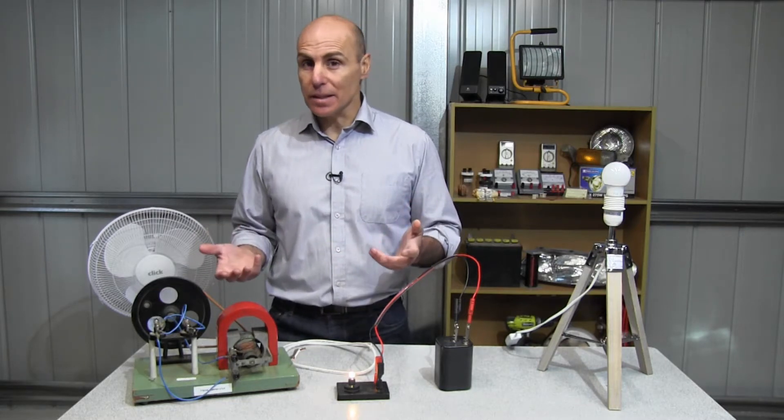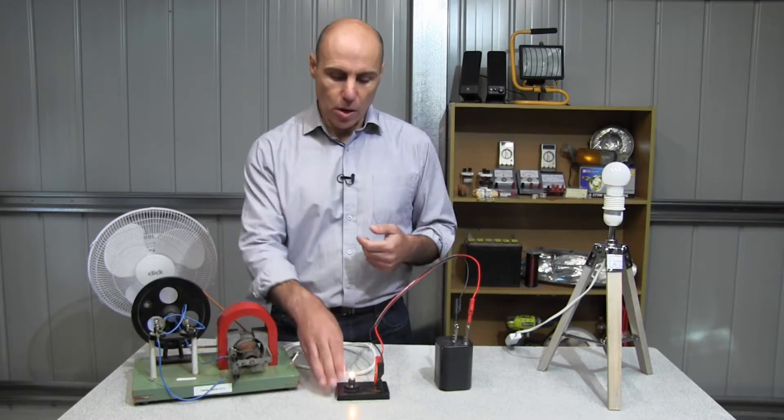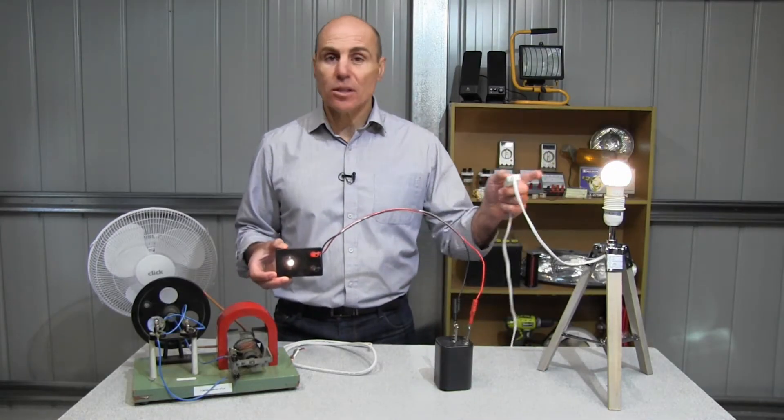Electricity is basically the movement of electrons through a material. What are the main sources of electricity though? This light globe is being powered by this battery, but where is the electricity powering this light globe coming from?